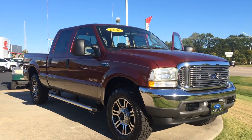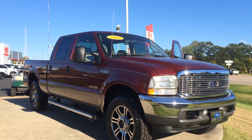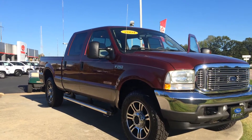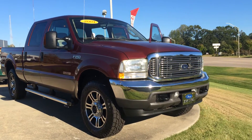Hey Keith, this is Gerald at LaGrange Toyota here with the baddest dude on the block. We just got this in — 2004 Ford F-250 Super Duty Lariat Crew Cab, 4-wheel drive with a 6-liter Power Stroke V8 Turbo Diesel in burgundy color, as you can see. Just wanted to show it off to you.